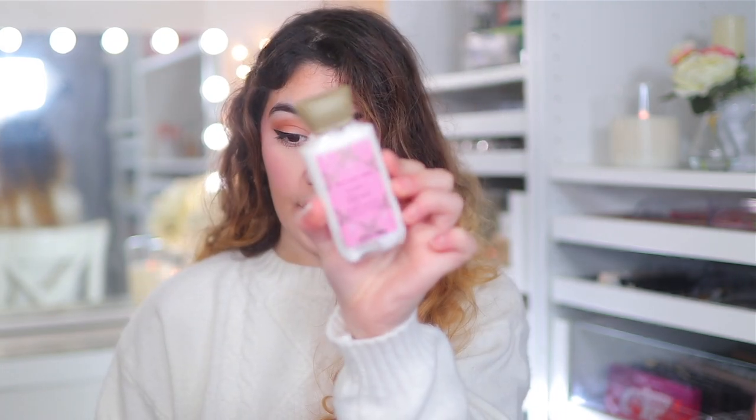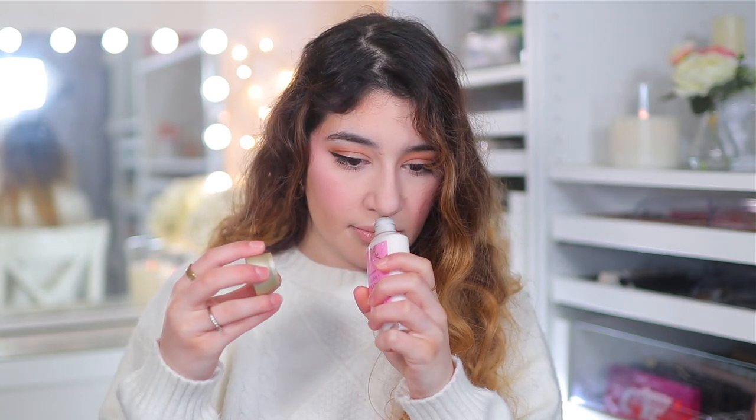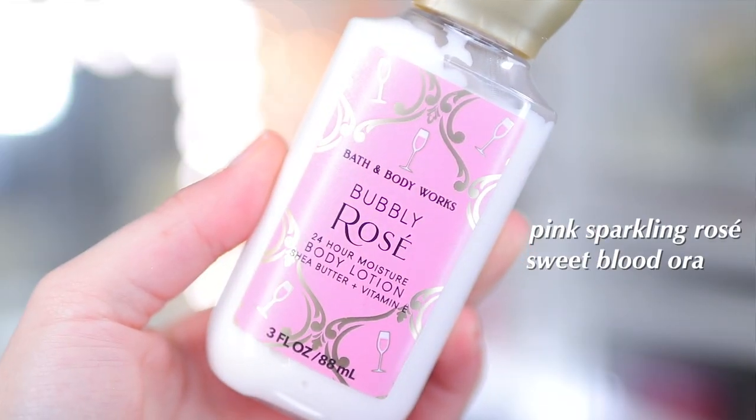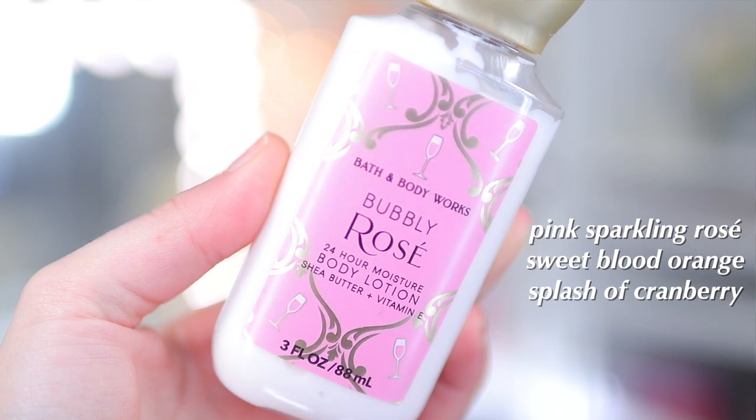We also have the Bubbly Rose Body Lotion, which smells absolutely divine — like my childhood, really sweet like sweets. The notes are Pink Sparkling Rose, Sweet Blood Orange, and a splash of Cranberry, though I'm not really getting any of those — it just smells really sweet. And honestly, this is a very tiny Bath and Body Works haul, but I just wanted to throw it in.